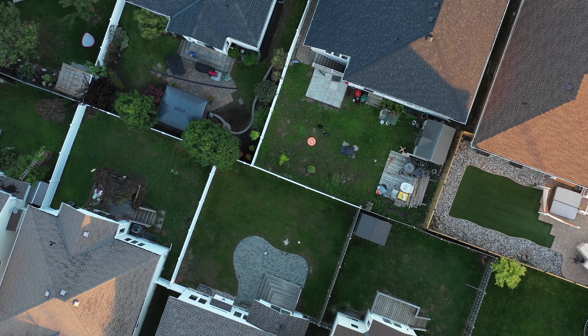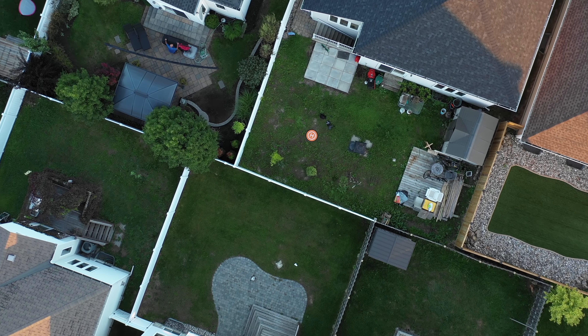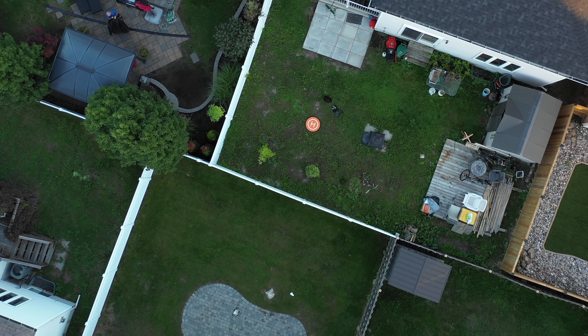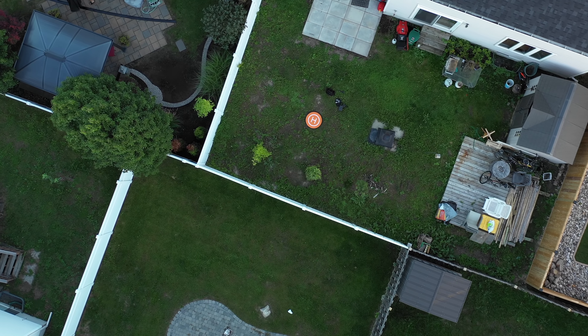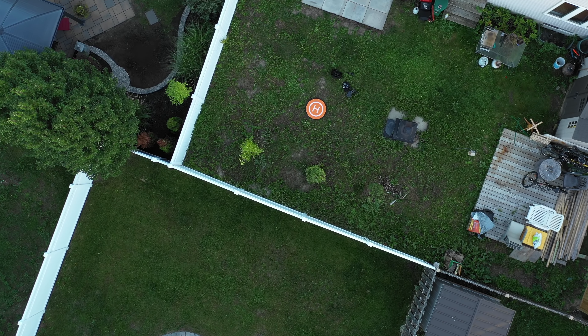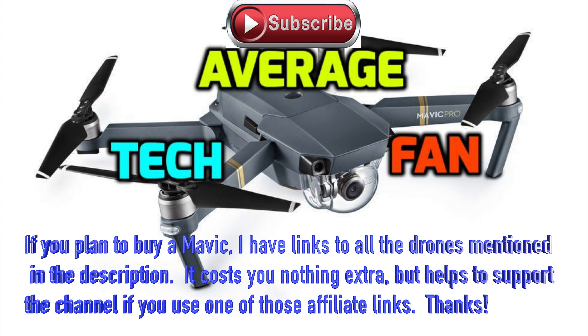Postscript: as everybody's probably told you if you've been watching other reviews, the return-to-home feature on this new Mavic 2 Pro is not great. I took off from that orange circle and the drone tried to land in my neighbor's backyard — that's not good. My regular Mavic Pro hit perfectly back on the H. There better be a firmware update to fix that, because I don't want my drone landing in somebody else's backyard.